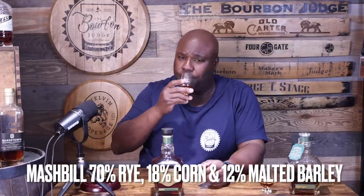All right, let's dive in. Highly allocated for now, hard to find — but oh my gosh, that nose though, goodness gracious. It's supposed to eventually sit right next to the barrel strength whiskey on the shelf. As for age, we don't know officially, but if I had to guess, typical Jack Daniel's five, six, seven year range. Mash bill on this one: 70% rye, 18% corn, 12% malted barley.